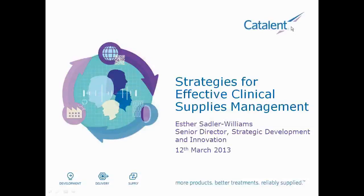Good morning or good afternoon, ladies and gentlemen, and welcome to today's webinar. My name is Zach Tallis from the Business Review, and I will be your moderator for this afternoon's session. It's my pleasure to have with us today Katilin, who will be discussing strategies for effective clinical supplies management. Our guest speaker for this afternoon is Esther Sadler-Williams, who is the Senior Director of Strategic Development and Innovation at Katilin.